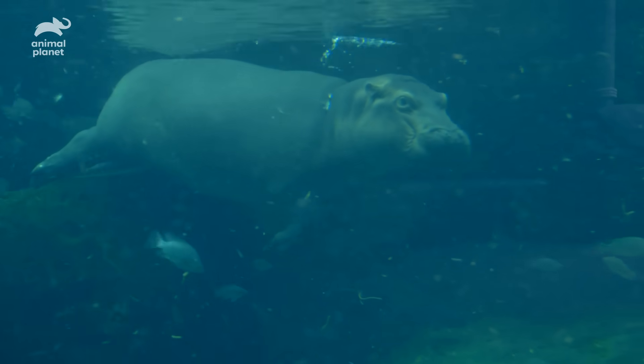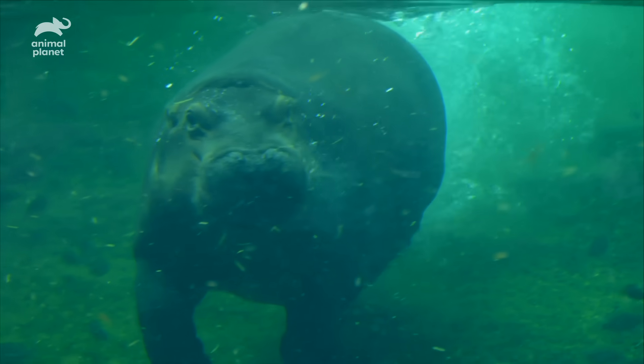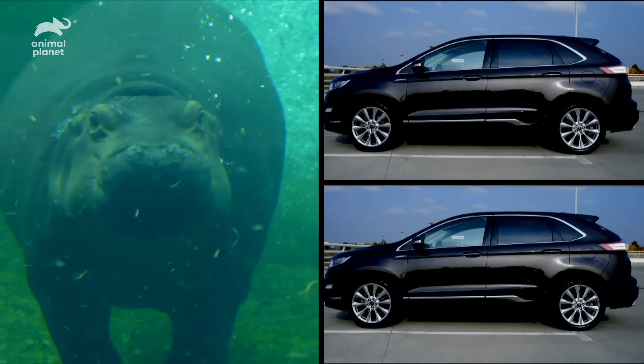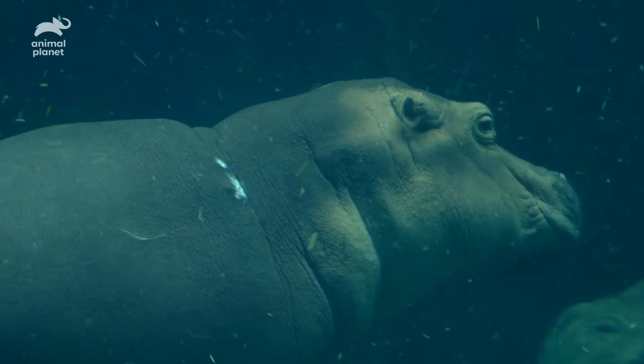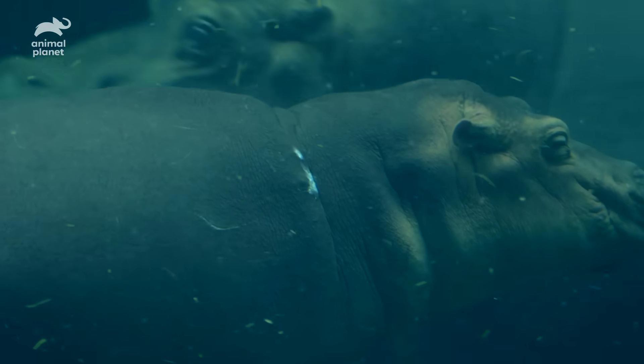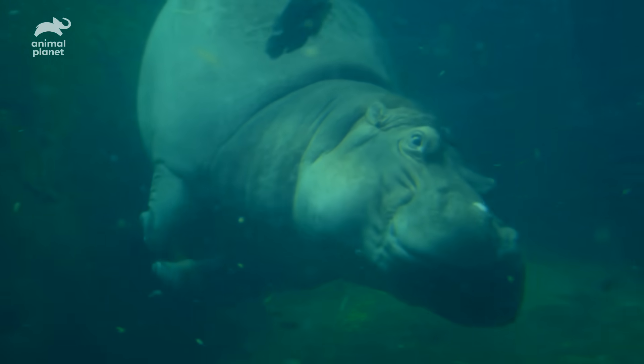The result is hippos weigh a lot — one even topped the scales at a whopping 9,000 pounds, the same as not one but two SUVs. So they sink like a stone. Most mammals, including humans, float in the water. But hippos actually sink because they're so dense. Sinking's terrible for swimming fast.